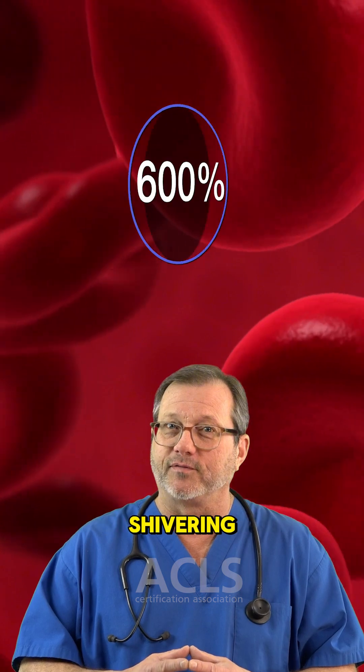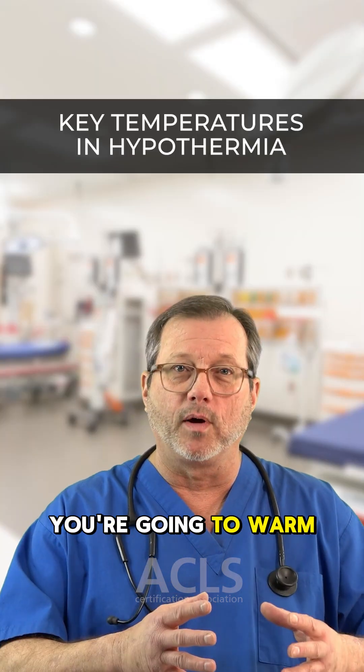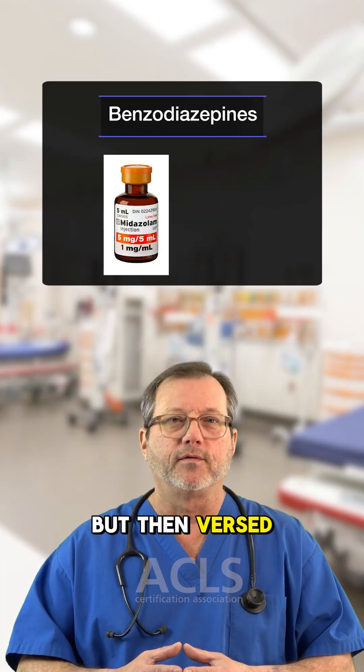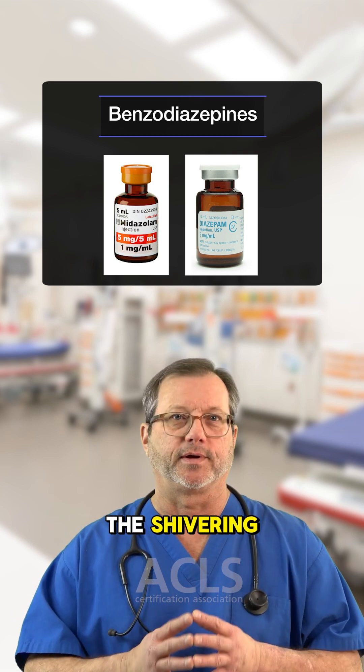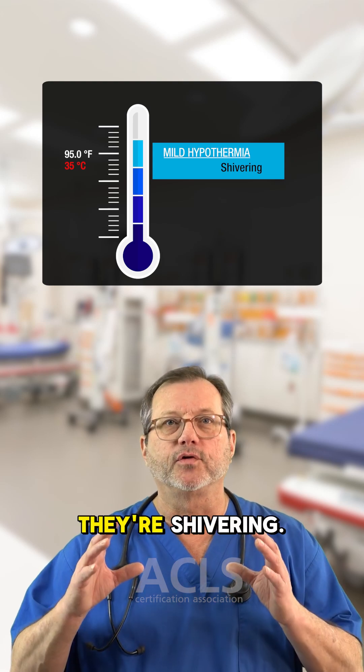So you're going to want to stop the shivering. When we get to treatment, you're going to warm them, but then Versed, Valium, some benzodiazepine — if it's in your protocol — to treat the shivering. So at 95, they're shivering.